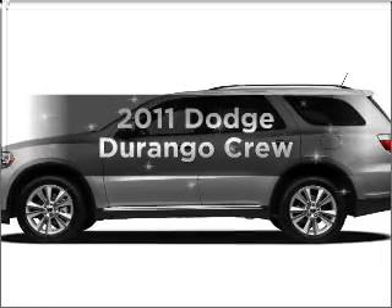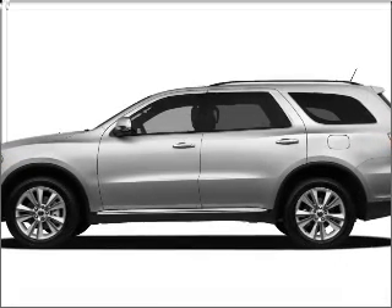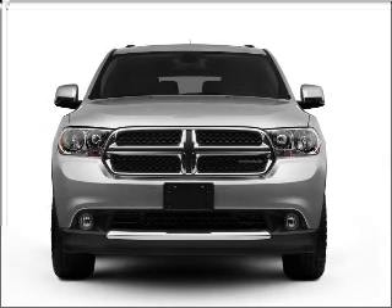Imagine yourself in this 2011 Dodge Durango. Everything you need under one roof with this great vehicle.